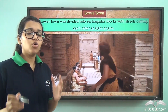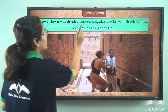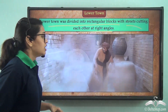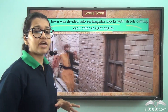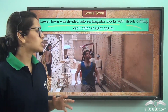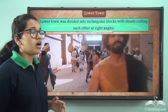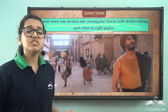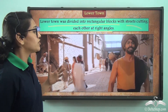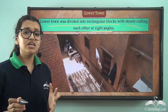Now let's take a look at the lower town, where ordinary people lived. The lower town was divided into rectangular blocks with streets cutting each other at right angles. The buildings had wooden doors and windows, and houses and shops were constructed on both sides of the road. The houses were either single or multi-storied.